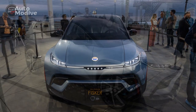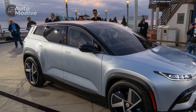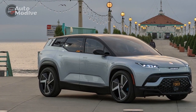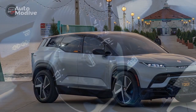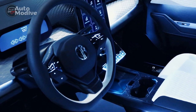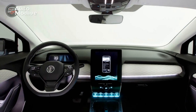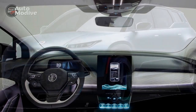Furthermore, Fisker has implemented a unique leasing program called Fisker Flexi, which allows customers to lease the Fisker Ocean at an all-inclusive monthly rate. This subscription model covers insurance, maintenance, and vehicle charging, making it easier for customers to embrace electric mobility and reduce their overall environmental impact. The 2023 Fisker Ocean presents an enticing vision of the future of sustainable luxury in the EV market.